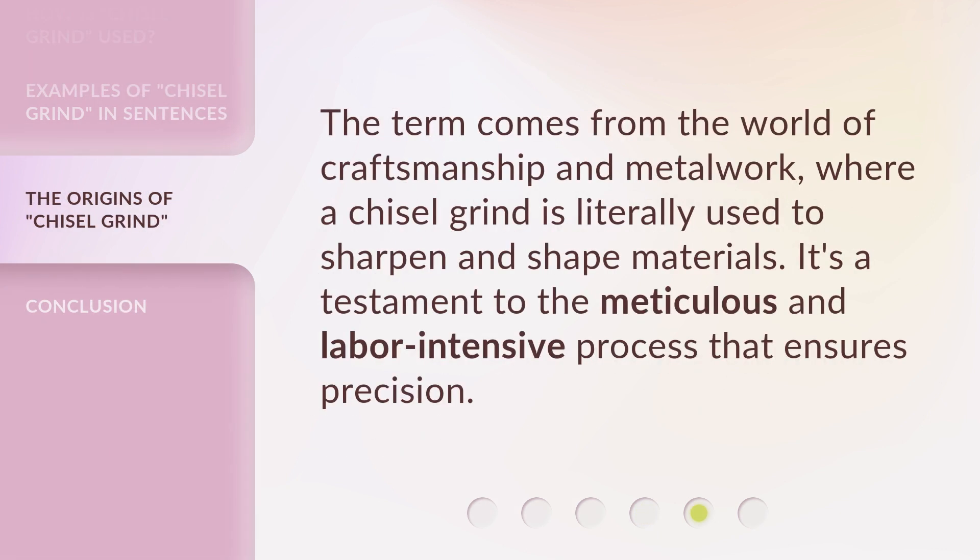The term comes from the world of craftsmanship and metalwork, where a chisel grind is literally used to sharpen and shape materials. It's a testament to the meticulous and labor-intensive process that ensures precision.